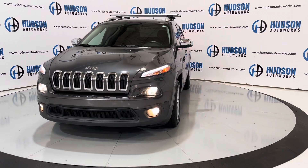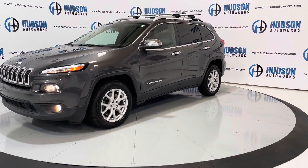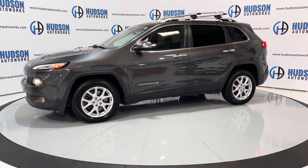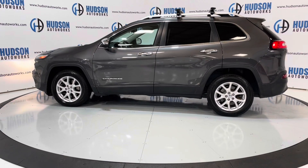Just a super clean, super nice small SUV that achieves great fuel economy. It is available here at Hudson Auto Works in Greensboro, North Carolina. We invite you to come by and check it out. Feel free to visit us on our website at www.hudsonautoworks.com for more information on this vehicle and vehicles like it.